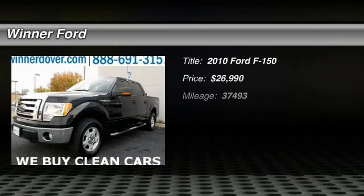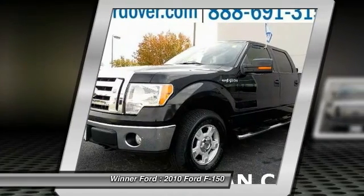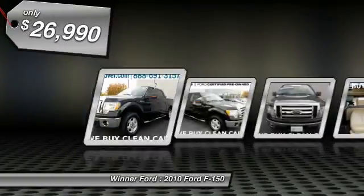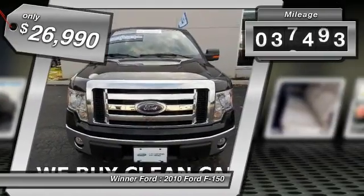The 2010 F-150. A Ford F-150 knows how to handle any situation. It's built to follow orders, no whining, and is priced below $30,000. This vehicle has less than 40,000 miles. Here are some of this vehicle's great options.